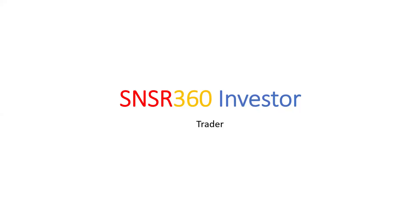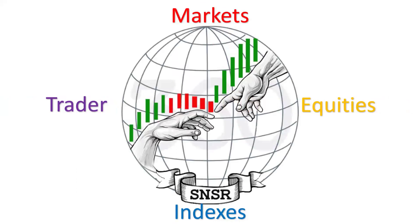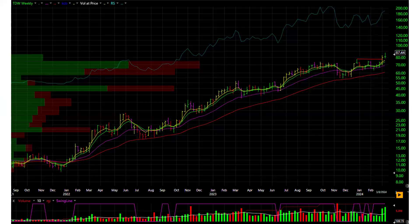Hello viewers and welcome to this edition of Sensor 360 Investor. Today we're focused on the trader segment of our 360-degree framework. The topic is best performing stock pick from last week. Please read, pause, and continue on the disclaimer.